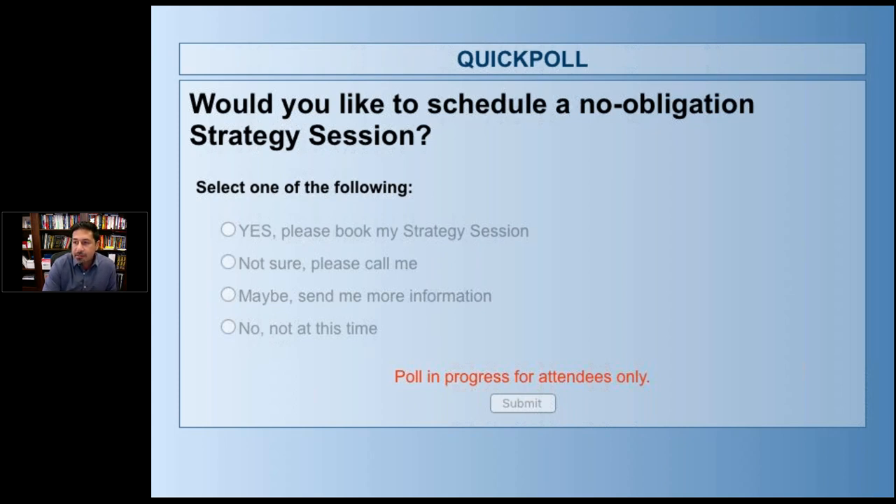Come on, about half of you have hit one of the buttons. The options are: yes, please book my strategy session — we'll contact you right after the webinar; not sure, please call me — we'll call; maybe, we'll be happy to send you more information; or no — no doesn't bother me. I just hope you've gotten value out of this. The reason we do this is because some people that do a strategy session will want us to do all of it for them — but there's no hard sell here. We haven't done one Opportunity Map where we have not found additional money in your business.